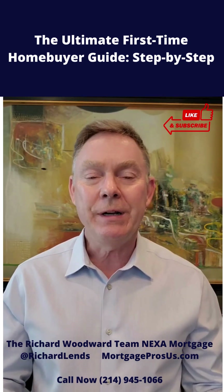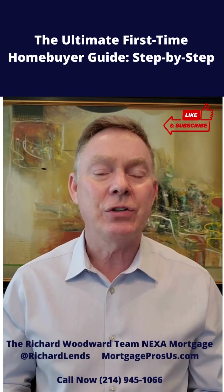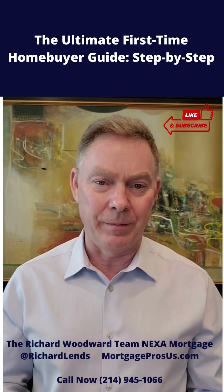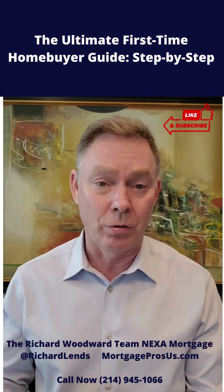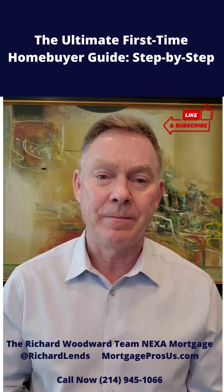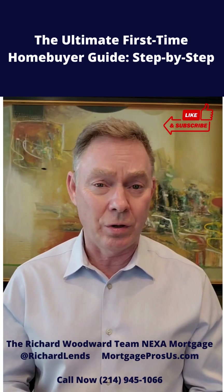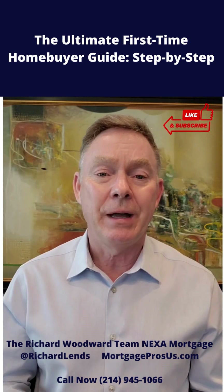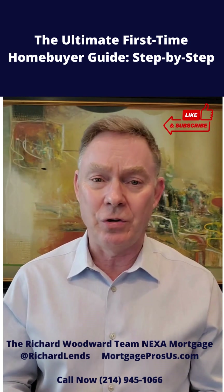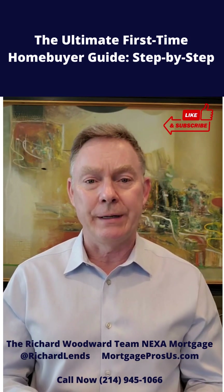Step one is going to be understanding your personal financial situation. What that means is you're going to look at your total amount of income that you and your co-borrower, if there is going to be someone else on the loan with you, how much you bring home each month. Lenders are actually going to look at the before-deductions amount, but for budgeting purposes, you want to look at your take-home pay, and that becomes your total income.